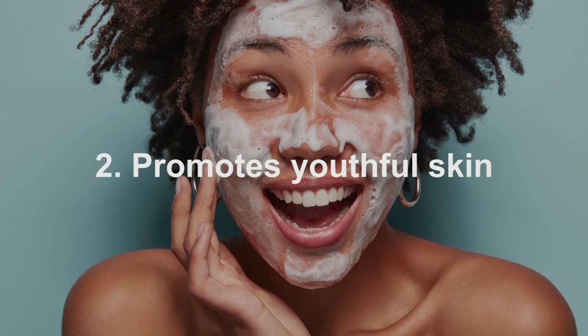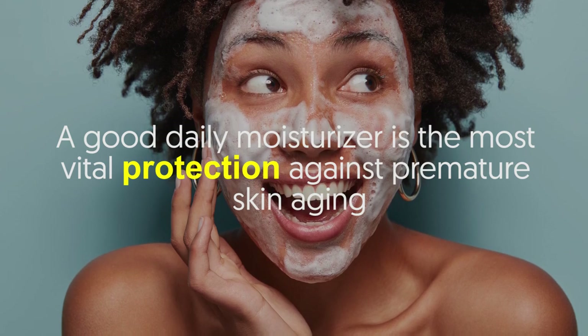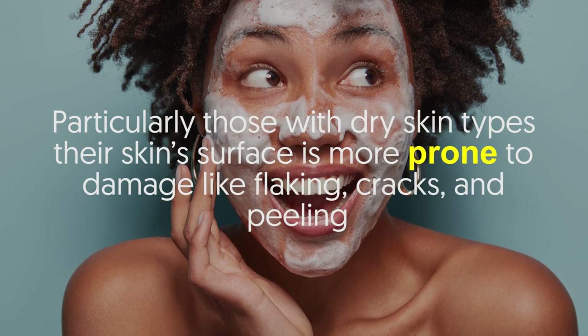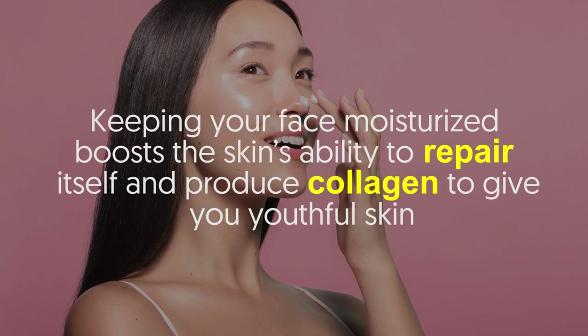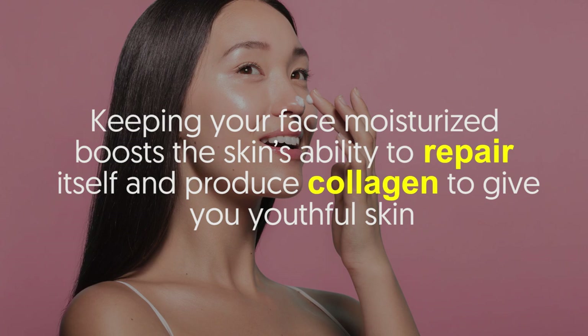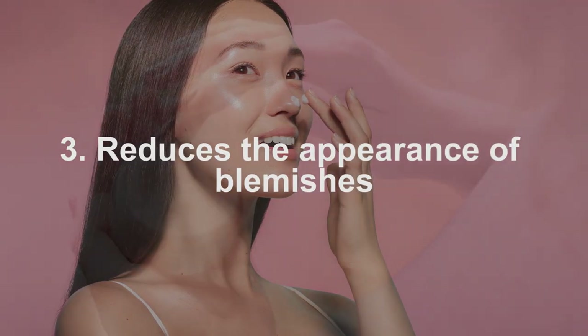Benefit number two: promotes youthful skin. A good daily moisturizer is the most vital protection against premature skin aging, particularly for those with dry skin types. Their skin surface is more prone to damage like flaking, cracks, and peeling. Keeping your face moisturized boosts the skin's ability to repair itself and produce collagen to give you youthful skin.